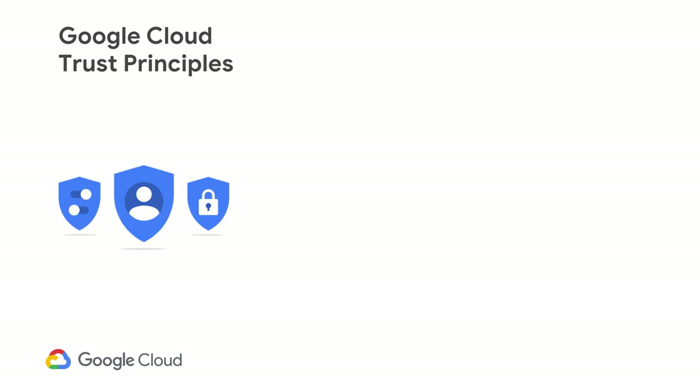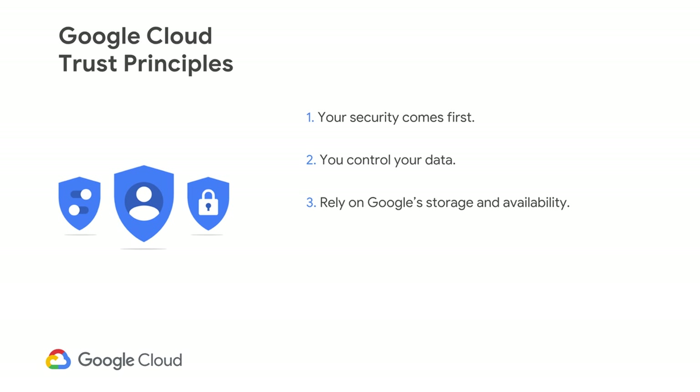There are five trust principles. First, know that your security comes first in everything that we do. Second, you control what happens to your data every time. Third, know where Google stores your data and rely on it being available every single time you need it. Fourth, depend on Google's independently verified security practices. And last but not least, trust that we'll never give any government entity backdoor access to your data or to any of our servers that are storing your data.